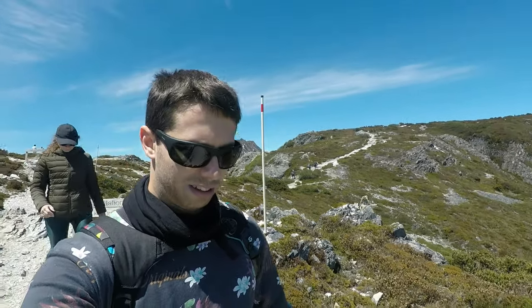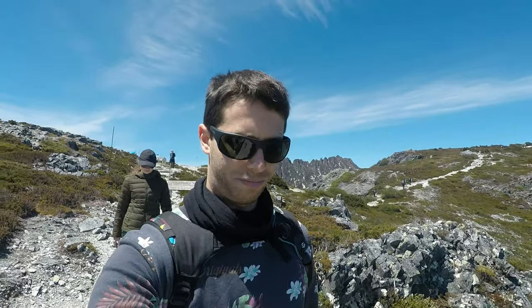The hike up to Marion's Lookout took us about an hour. Right behind me you can see that the path extends to go to the Cradle Mountain summit, but that's really steep and involves a lot of climbing with chains and everything. We didn't feel like that and we don't have much time either, so we're going to go down from here.